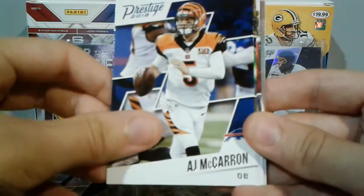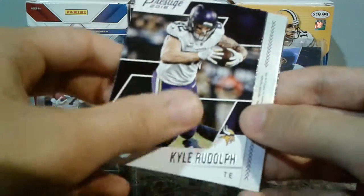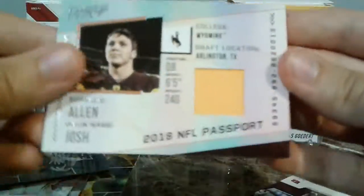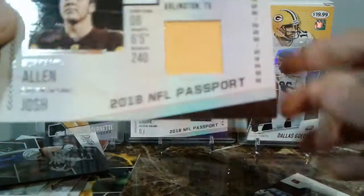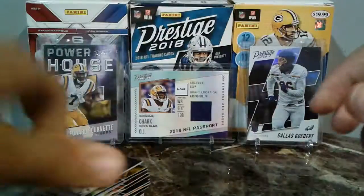Now let's get into our hit pack here. We got Landon Collins, AJ McCarron, Davante Adams, Flash Gordon, David Johnson, Kyle Rudolph. And we got another Passport rookie — Josh Allen. Sweet. Add that to the collection. Josh Allen — and our rookie is going to be Auden Tate. That just made it all worth it. Josh Allen.